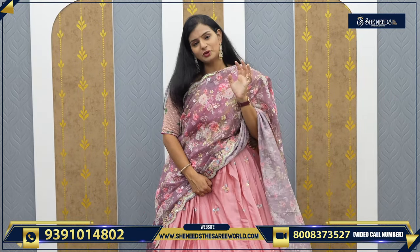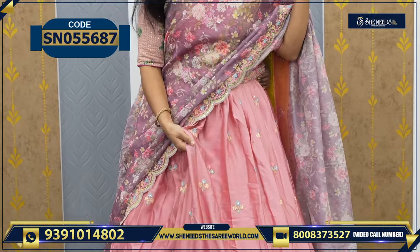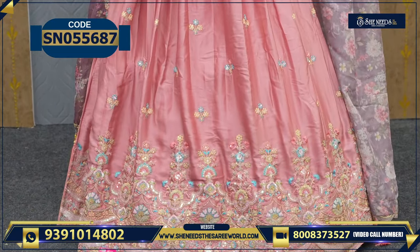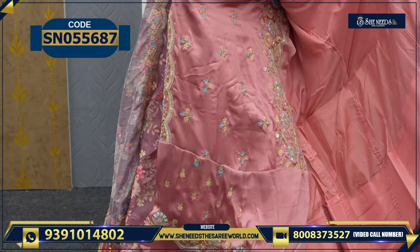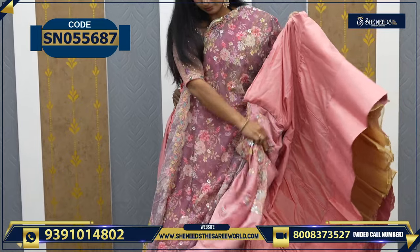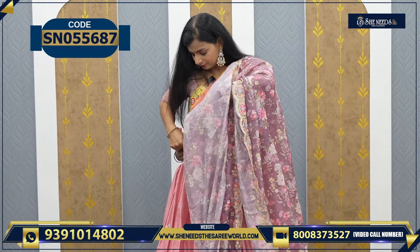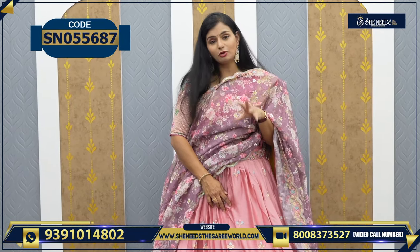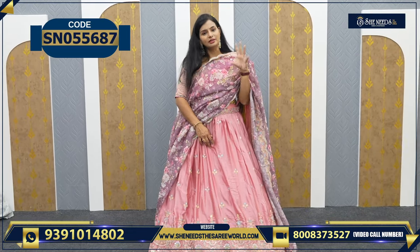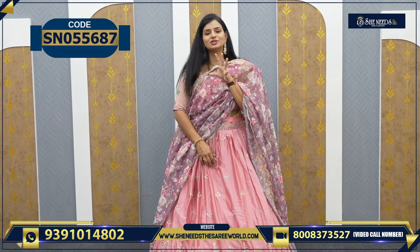So this is the next variety — very simple, 4720 only. The dupatta is an organza dupatta, and the lehenga is a satin lehenga with some work. The blouse has full work — front and back full work. The lehenga type matches the blouse type. It looks very beautiful — simple and elegant to wear.